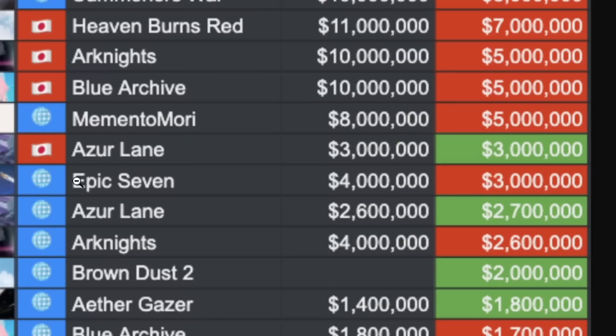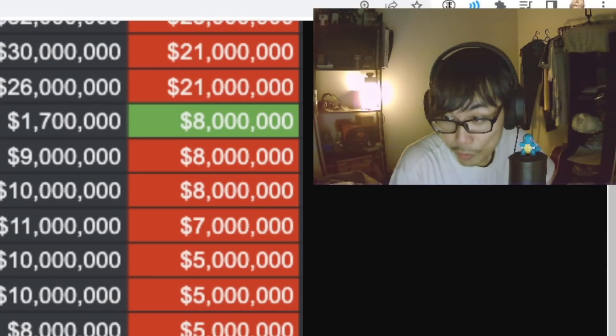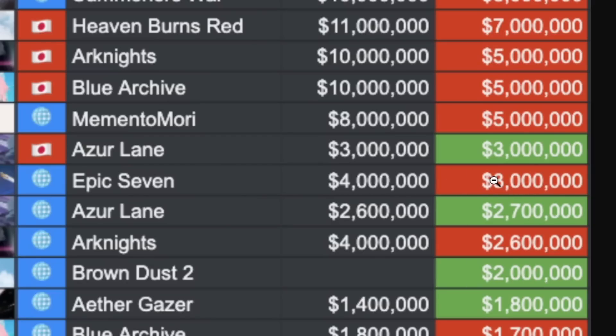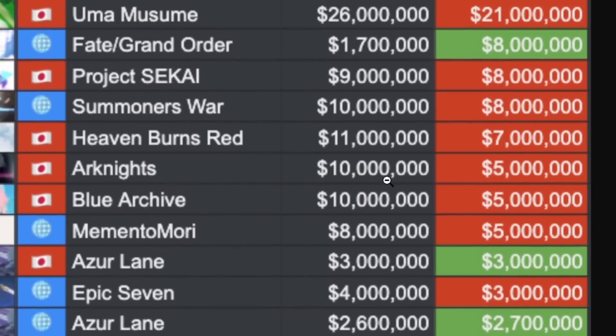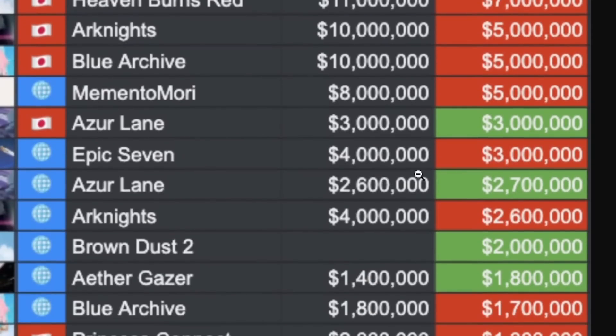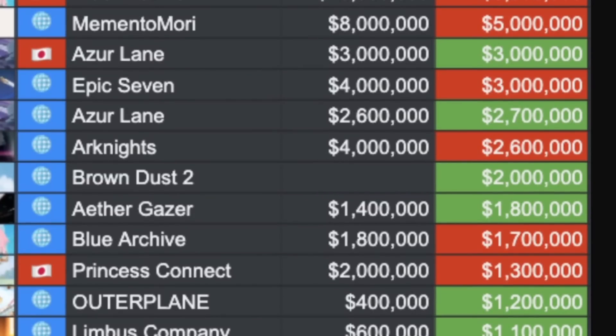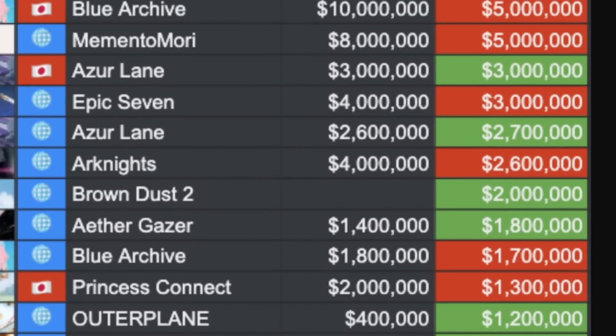Any Epic 7 fans? Epic 7 went from 4 to 3 million — pretty good, still in the top 20. The Azur Lane global server went from 2.6 and increased slightly to 2.7. And then Arknights global went from 4 down to 2.6 million.